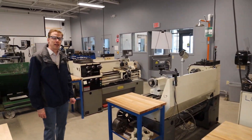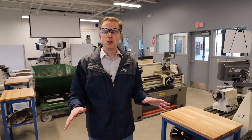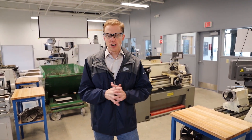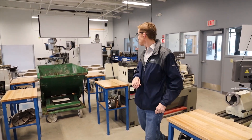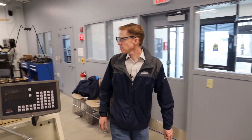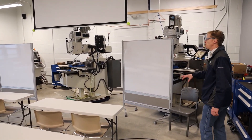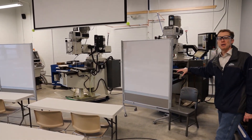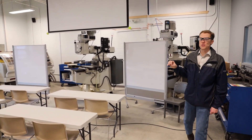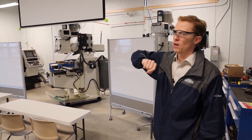One thing you'll also notice about this shop — Joel Anderson, who's the instructor, is a fabulous instructor. He's been doing it for decades. He likes a clean shop. So we need to clean our rooms and our shops when we're done with our work. Now let's go up and look at the CNC machines. The CNC machines are a little bit covered by the whiteboards, but we have our CNC mills up here and our CNC lathe is on the far left.